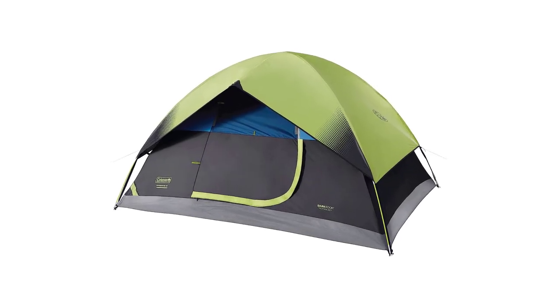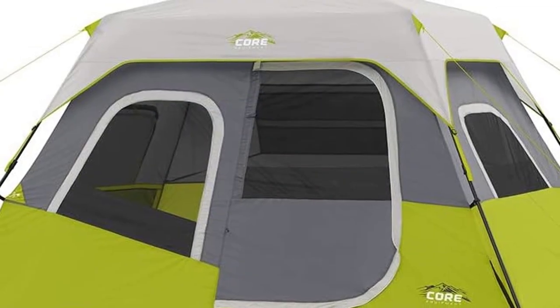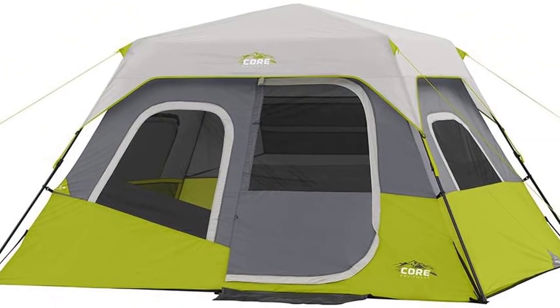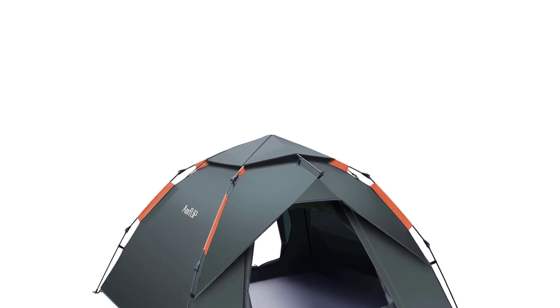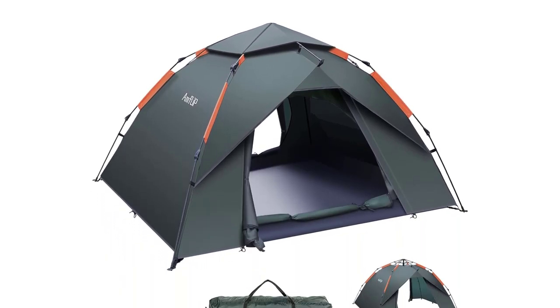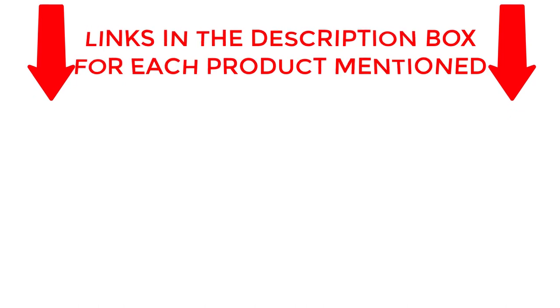If you are looking for the best pop-up camping tents, then you are in the right place. In this video you can find easily your top-rated pop-up camping tents. We have researched deeply and collected some durable pop-up camping tents for you. If you want to know about price and other information, be sure to check the description. So without any further delay, let's jump into the video.